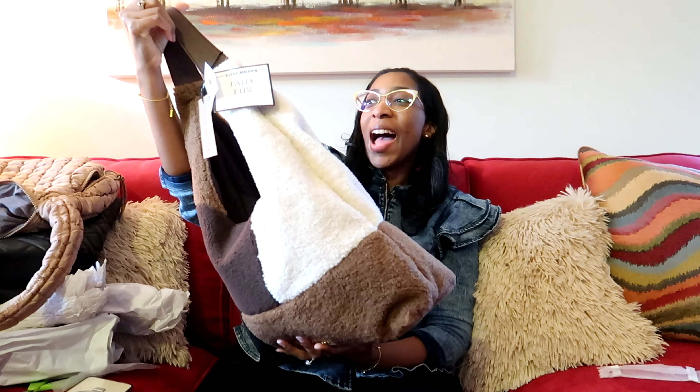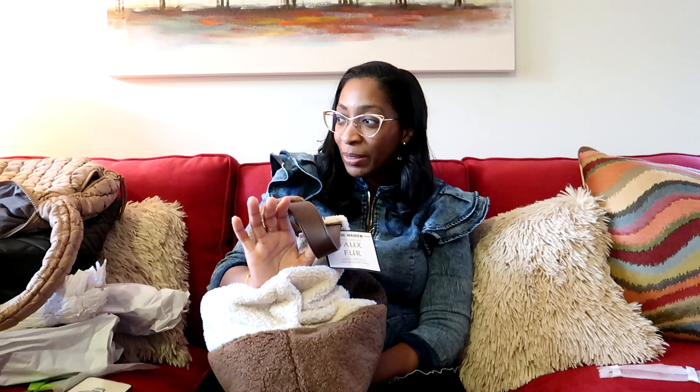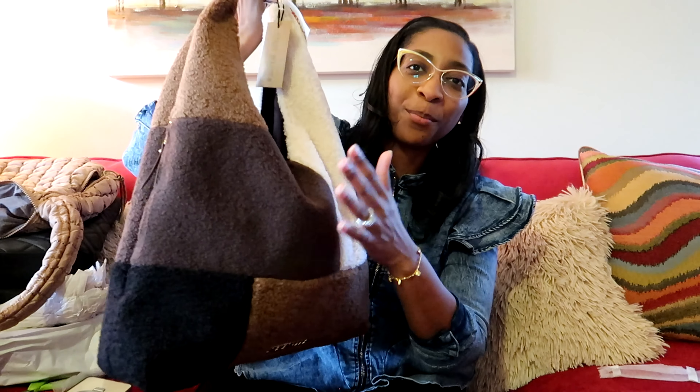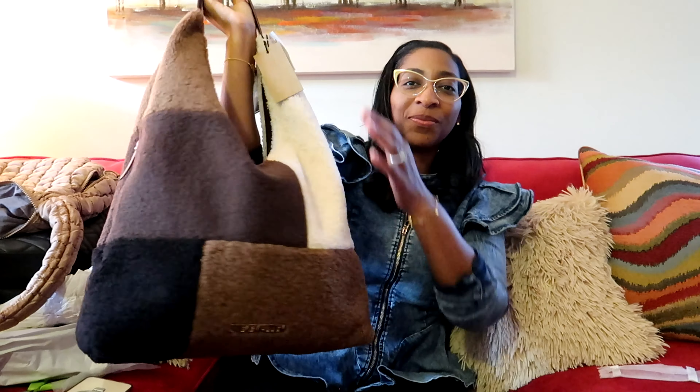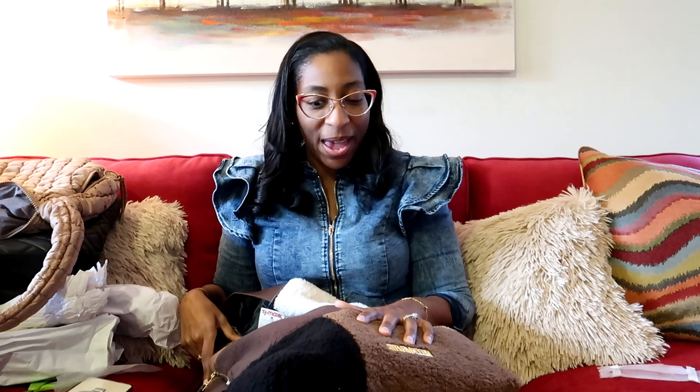Let me show you what I am very, very, very excited about. I love this tote bag — I am really in my tote girl era. I still want to get one more tote. This is four different colors in color blocking: black, camel, cream, and brown. And if you know me, you know that I got the Uggs to go with all these colors. I cannot wait to put my Uggs on, put my tote on, and go about my business. Now, this is Steve Madden faux fur, and this one was also $39.99.